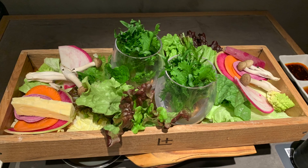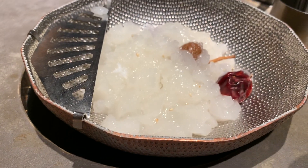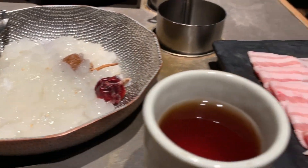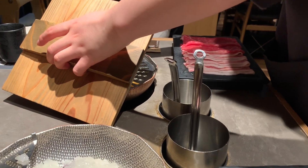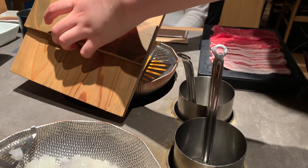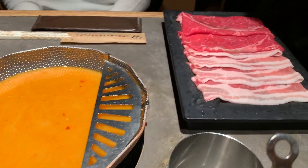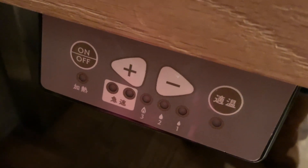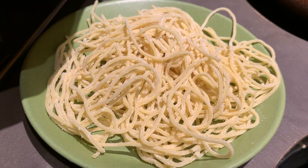Usually at Shabu Shabu restaurants, you only have one hot pot, one soup base to share among friends, but this restaurant is different because you get your very own hot pot, which is more hygienic in case one of your friends is under the weather. Secondly, you can also try more variety of soup bases among friends. They have around 8 different types of soup bases using 5 varieties of bonito shavings and no additives.